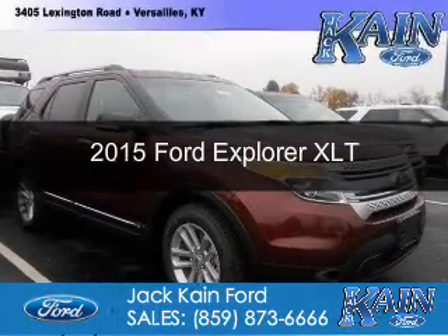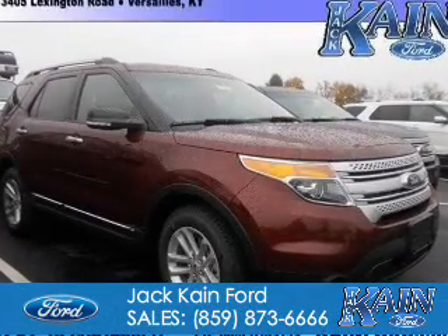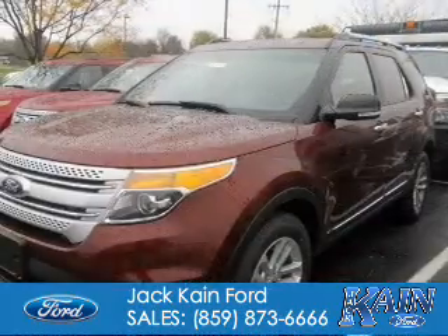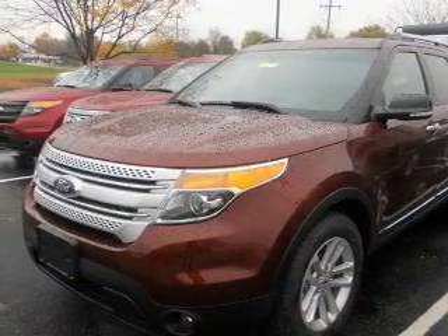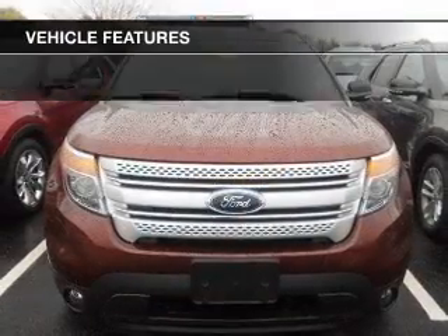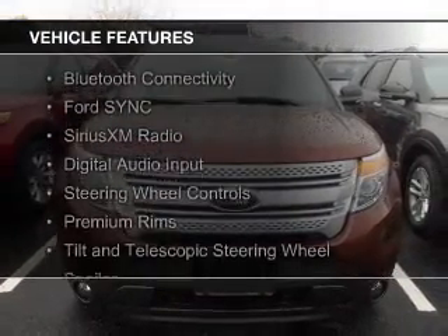This is a new 2015 Ford Explorer. It's powered by front-wheel drive, a 3.5-liter, six-cylinder engine, and a six-speed automatic transmission. The features include Bluetooth connectivity,